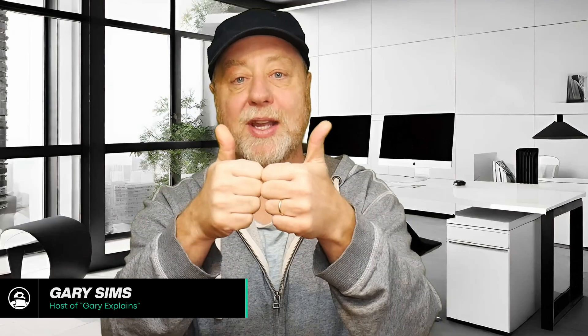OK, that's it. My name's Gary Sims. I really hope you enjoyed this AI Roundup. If you did, please do give it a thumbs up. I'll see you next week.